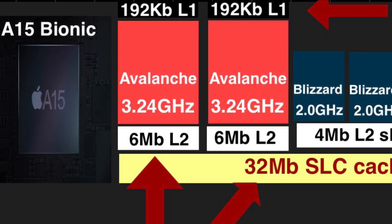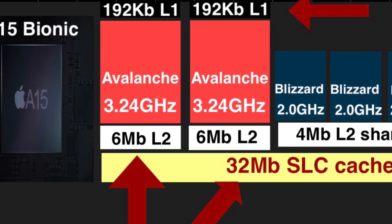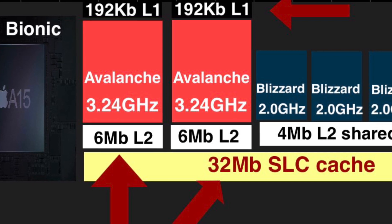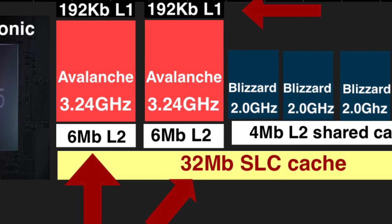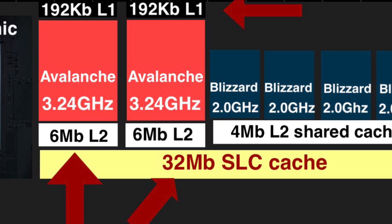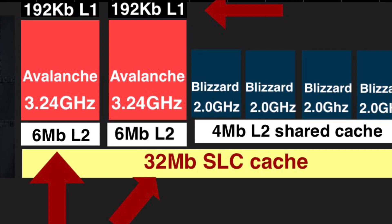The A15 Bionic has 384 kilobytes of L1 cache, 16 megabytes of L2 cache, and 32 megabytes of SLC cache. This is a ridiculous amount of super fast cache — it allows your processor to chew through everything blisteringly fast. So the A15 Bionic, with its crazy powerful Avalanche cores and ginormous amounts of L1, L2, and L3 super fast memory pools, manages to reach speeds beyond the realm of possibility.